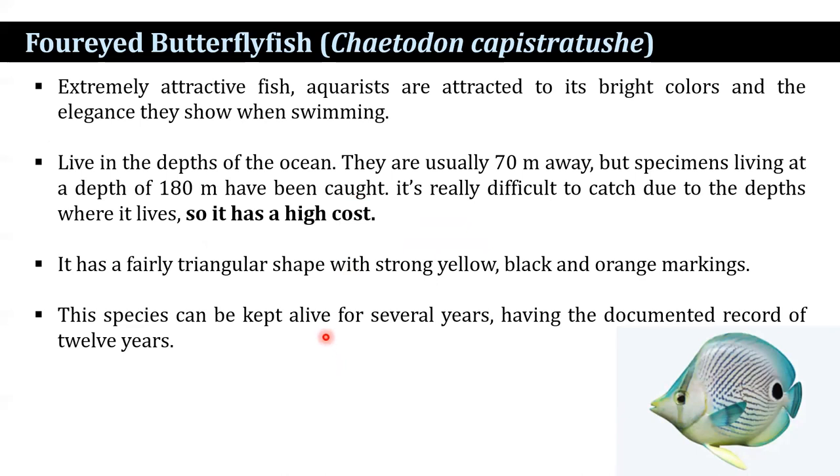The four-eyed butterflyfish is an extremely attractive fish that aquarists are attracted to due to its bright color and the elegance it shows while swimming. It lives in the depths of the ocean, usually around 70 meters, but specimens at a depth of 180 meters have been caught. It is difficult to catch due to the depth, so it has a high cost. It has a fairly triangular shape with strong yellow, black, and orange markings. This species can be kept alive for several years, with a documented record of 12 years.